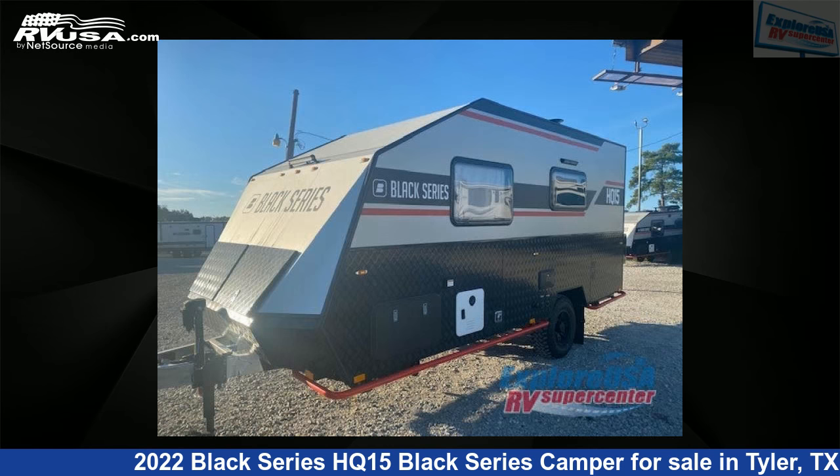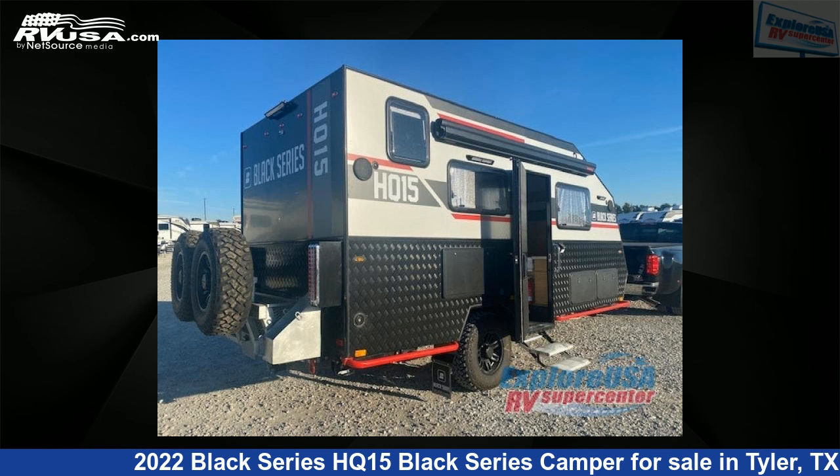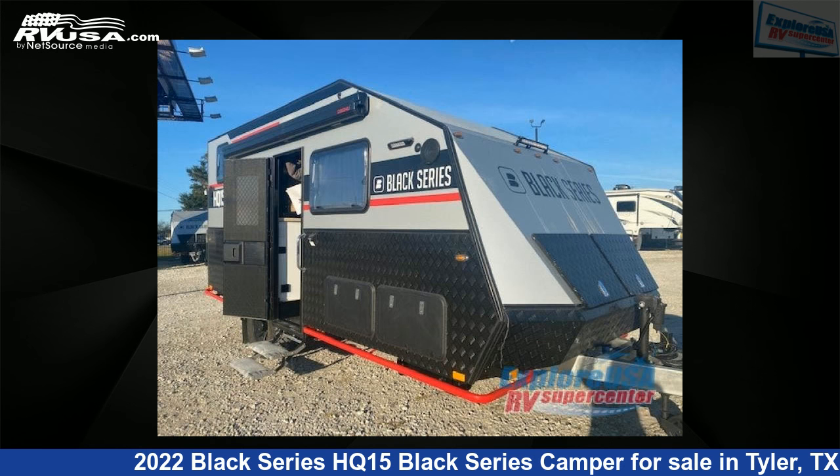This new Black Series is 22 feet 0 inches in length and features sleeps 3 and 50 gal fresh water capacity. The floor plan layout of this travel trailer features rear bath.